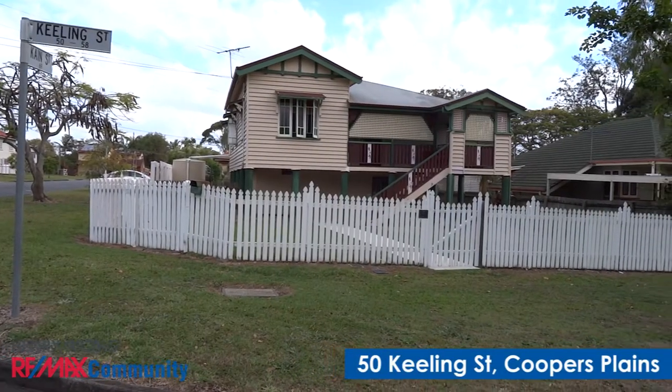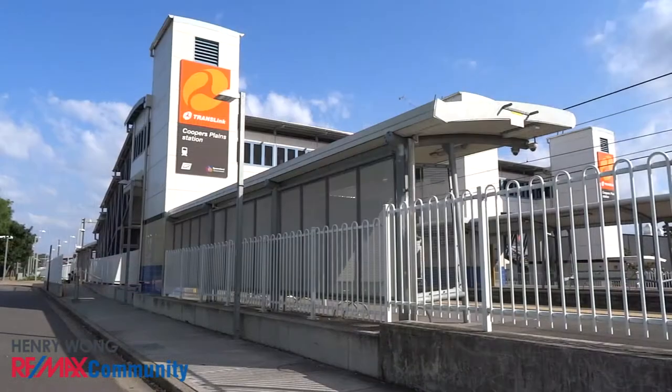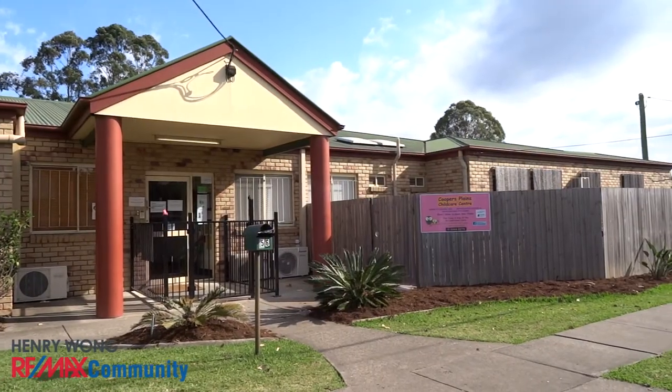Welcome to 50 Keeling Street, Coopers Plains. This lovely 3 bedroom high set Queenslander is just a short walk to the train station, children's playground and Coopers Plains childcare centre.